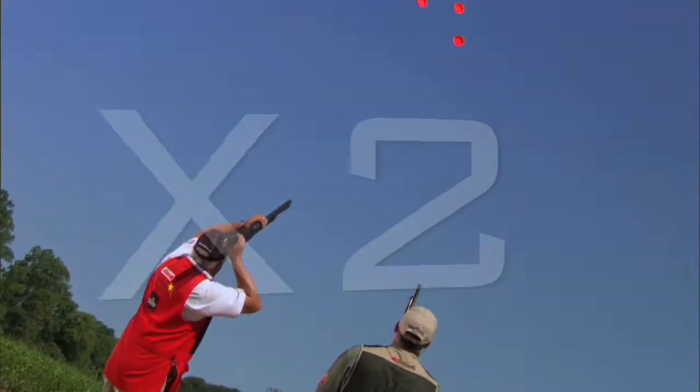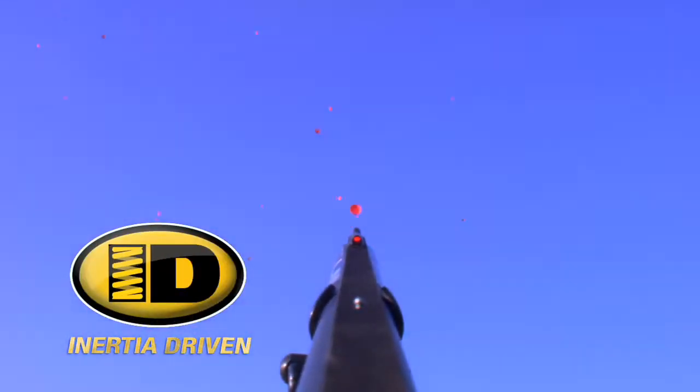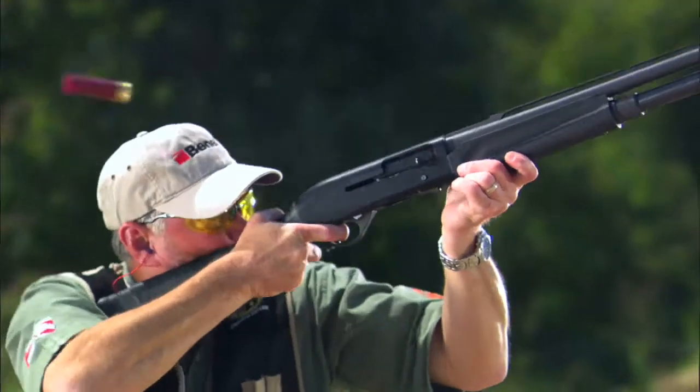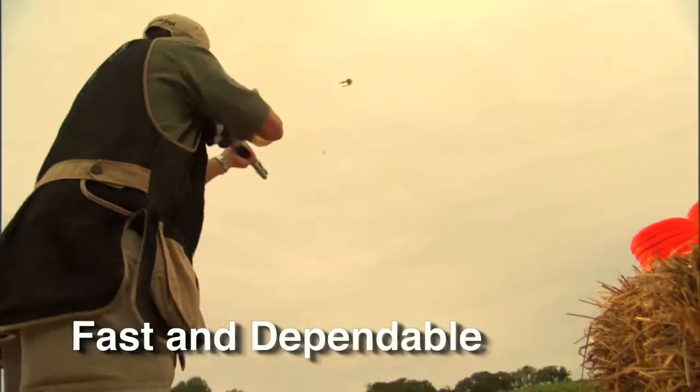If you've got doubles or triples on your mind, you need to shoot the Benelli inertia-driven system. Benelli's inertia-driven system is unique to shotgunning. When I fire a gun — any gun — it has to be fast and it has to be dependable, and that's why I choose the inertia-driven system.